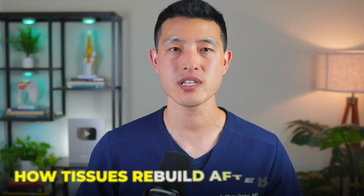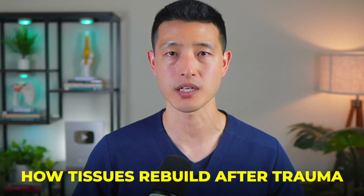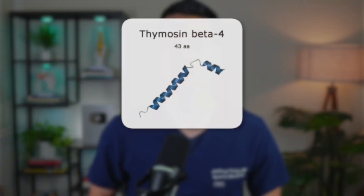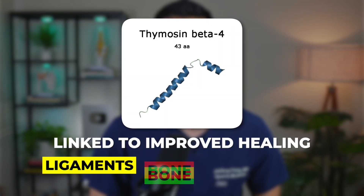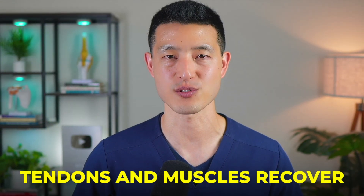The peptide also seems to interact with other key repair pathways known to regulate how tissues rebuild after trauma. Through these mechanisms, thymosin beta 4 has been linked to improved healing of ligaments, bone, and even skin wounds — all of which share biological similarities to how tendons and muscles recover.